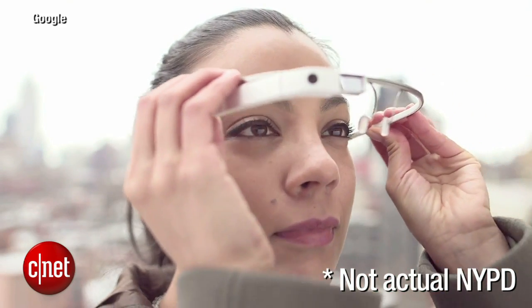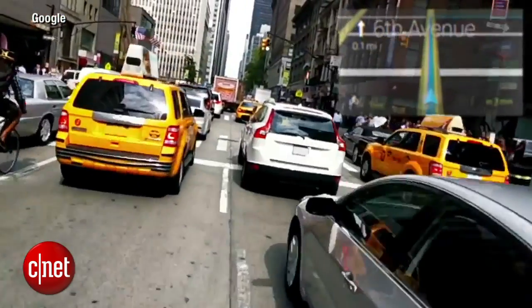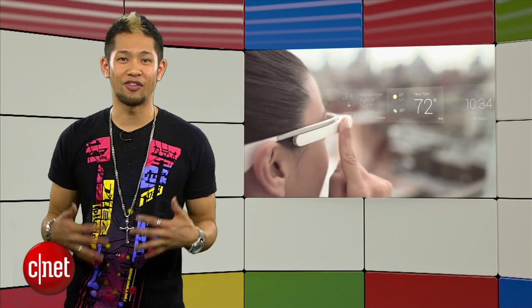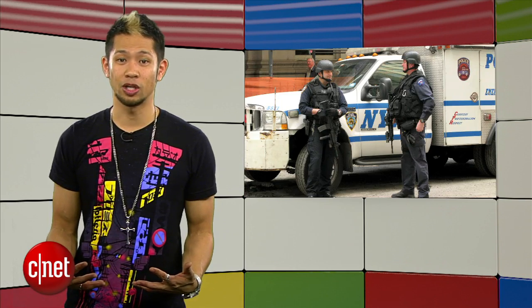In a VentureBeat report, the New York Police Department is testing out Google Glass with officers on patrol. They signed up for a few pairs of Glass and they're trying them out to see if they have any real value in investigations, but more specifically for patrol operations in New York City. I would just advise you not to call any of them glassholes if you see them on the street, because yeah, that would not be good.